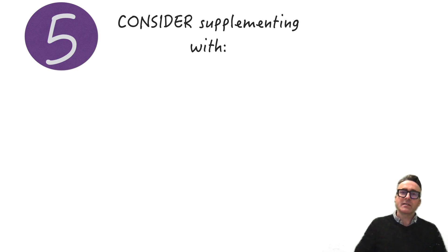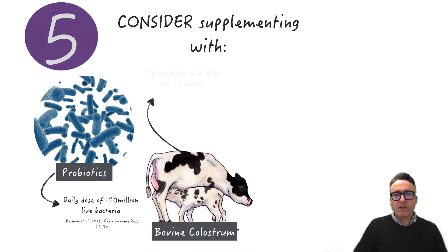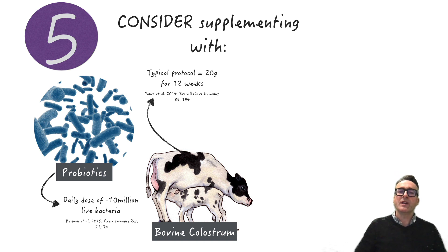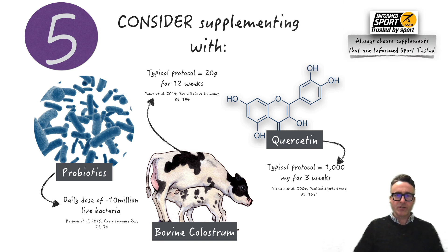The fifth strategy is to consider supplementing with certain supplements — but first, I want to reiterate the importance of a food first approach and ensuring that we keep our mind on energy balance. The first supplement to consider would be probiotics, where a daily dose of around 10 million colony forming units of live bacteria can be of benefit. The evidence also suggests bovine colostrum could be an option, with a typical protocol of around 20 grams per day for 12 weeks. Finally, quercetin is worth considering, with a typical protocol of around 1,000 milligrams per day for three weeks. As with all supplemental considerations, particularly for elite and professional athletes, you should always choose supplements that are Informed Sport tested or equivalent.